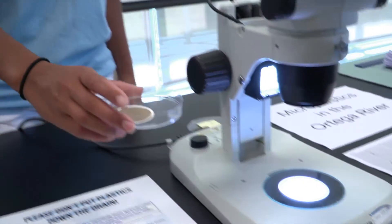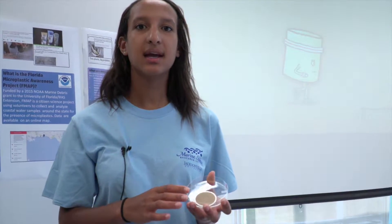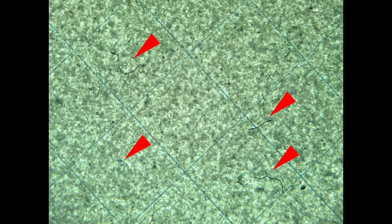Today I'm helping out the St. John's Riverkeeper on their microplastic awareness project. Here we have a sample from the Ortega River. What we did was take a liter of water and filter it, and we found 39 microplastics in this small sample.